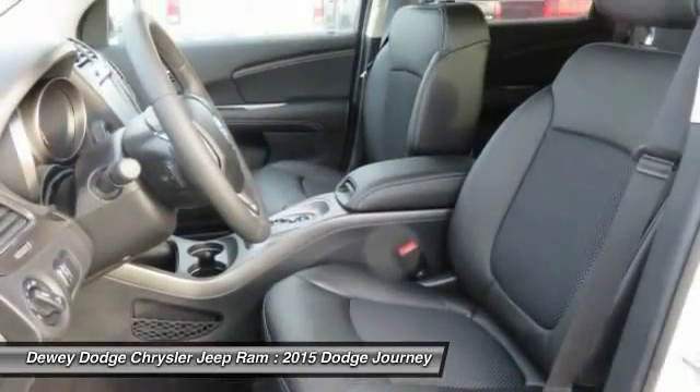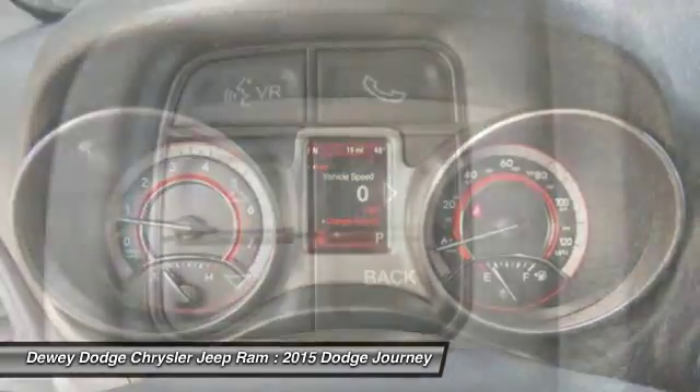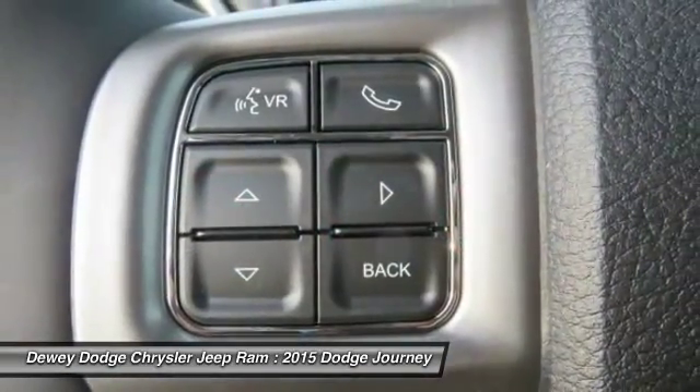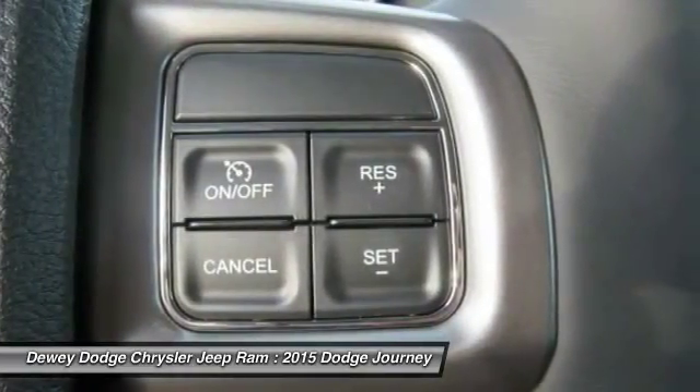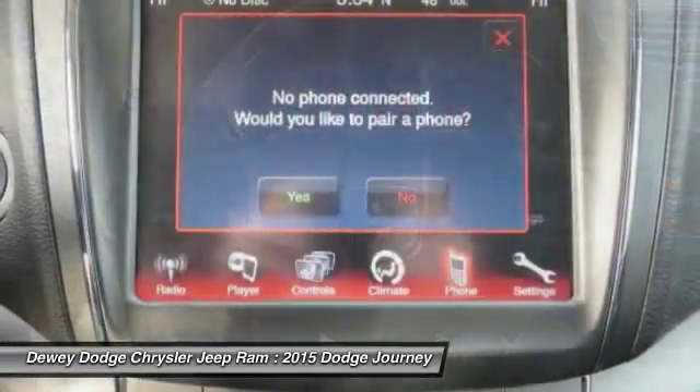A vehicle like this doesn't come along every day. Come in and get it before someone else does. The Journey.